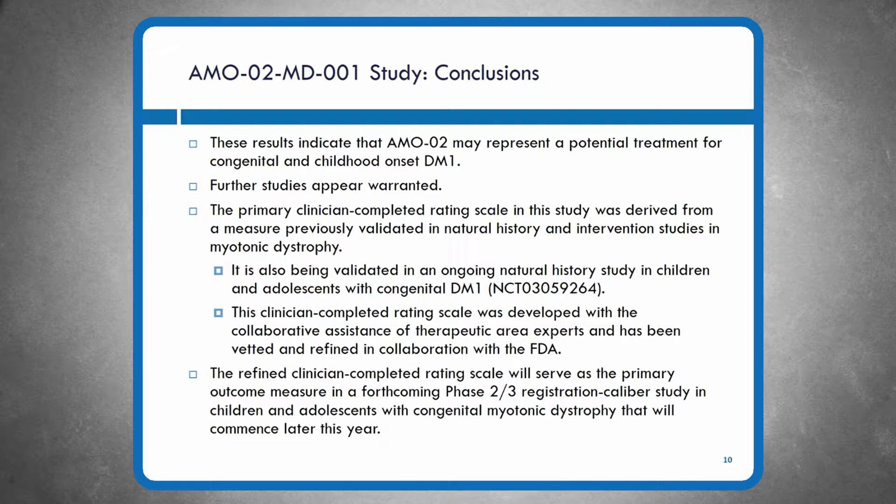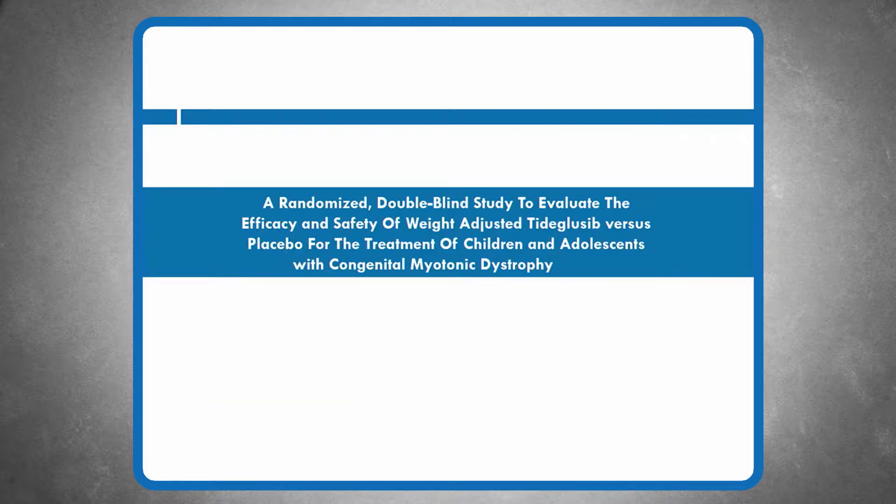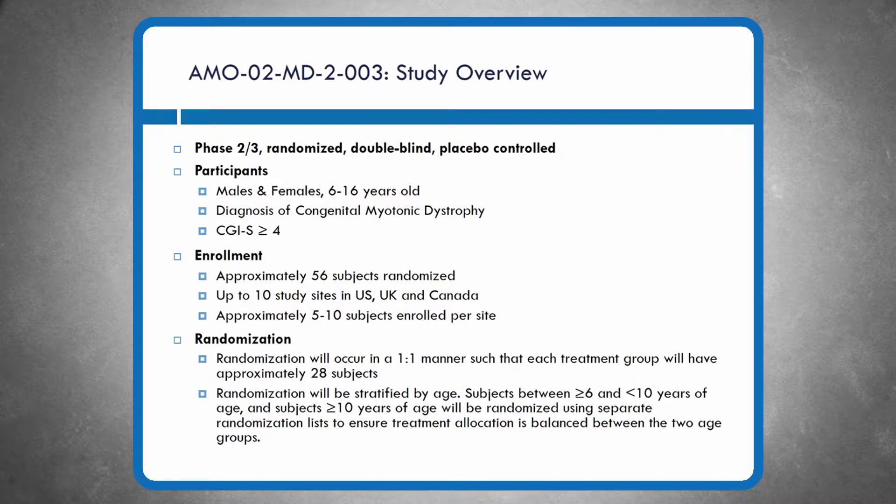Slides 11 and 12 cover the AM002 MD-2003 study overview — internally called the 003 study. This is a phase 2/3, randomized, double-blind, placebo-controlled study just about to start. We'll be recruiting children and adolescents aged 6 to 16 with a diagnosis of congenital myotonic dystrophy. The target enrollment is 56 subjects. We'll be working with sites in the US, UK, and Canada, approximately five to ten subjects per site. Randomization will be one-to-one: 28 individuals to active drug and 28 to placebo, stratified between children and adolescents.